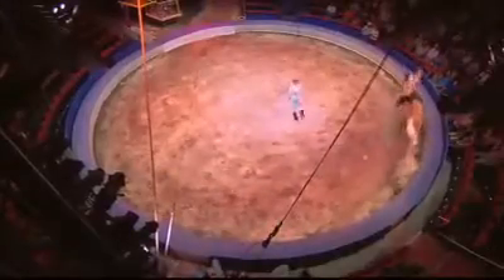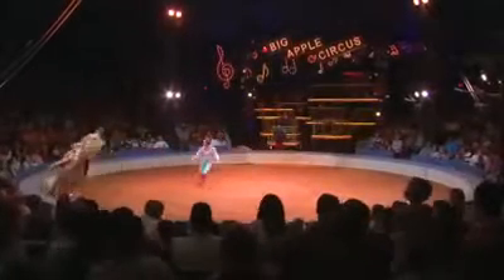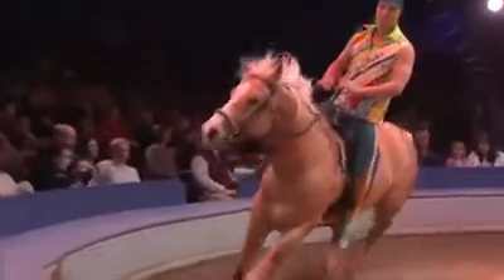Did you know that the diameter of a circus ring is 42 feet across, specifically to allow a horse to reach gallop speed? If the ring were any smaller, to stay in the ring the horse would have to exert more force and more effort than it's capable of.